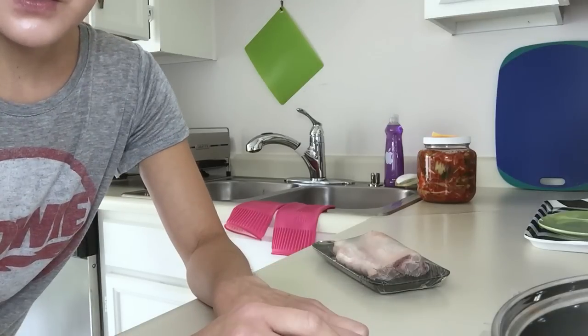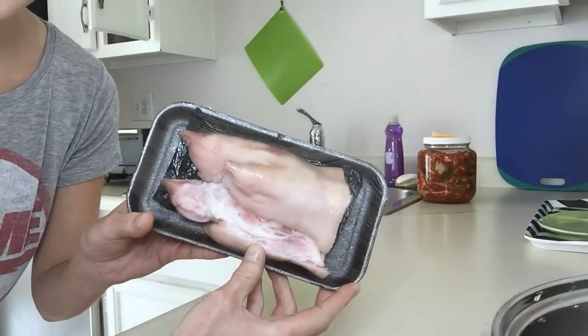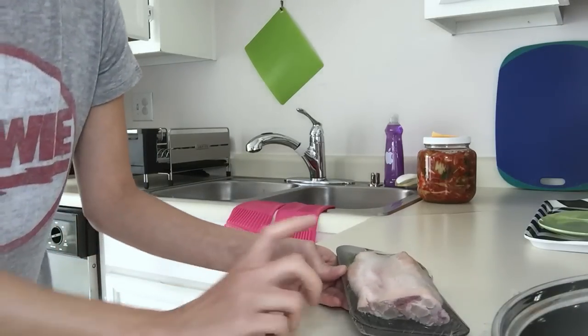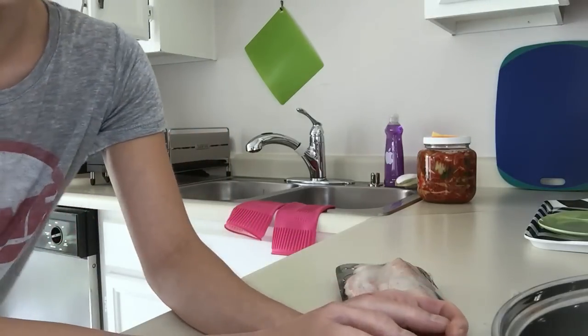Today I'm going to be cooking — as you saw in the thumbnail — these are pig's feet. These two pig's feet cost me $1.50, so very affordable, and I eat pig's feet on a regular basis. I'll tell you why.